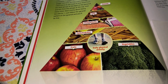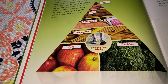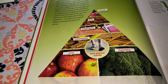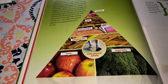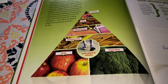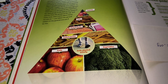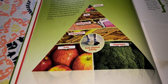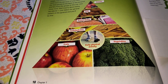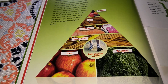Bonus number four is to eat real food — eat mostly fresh and healthy frozen or canned foods, and limit or avoid more processed foods. Processed foods may have added fats, sugar, calories, and salt. Bonus number five is to write down your daily goals. Goals keep you motivated and help you stick to your program. That's chapter four in a nutshell.